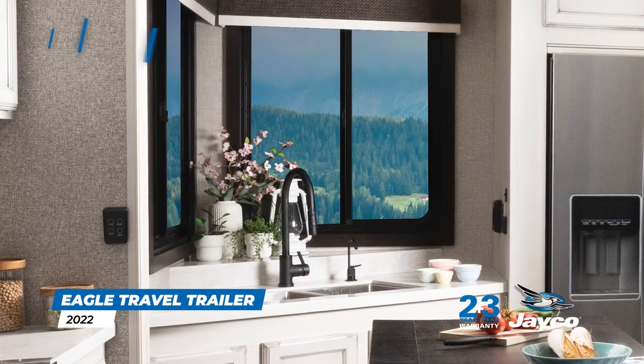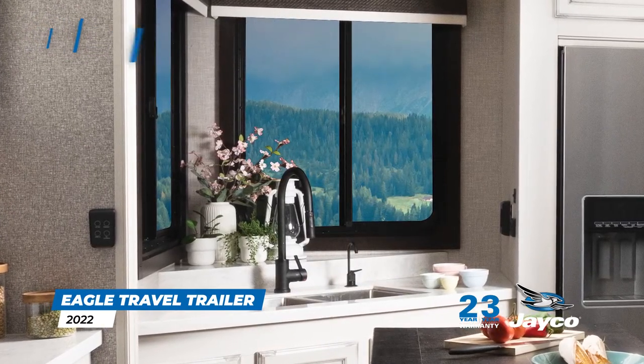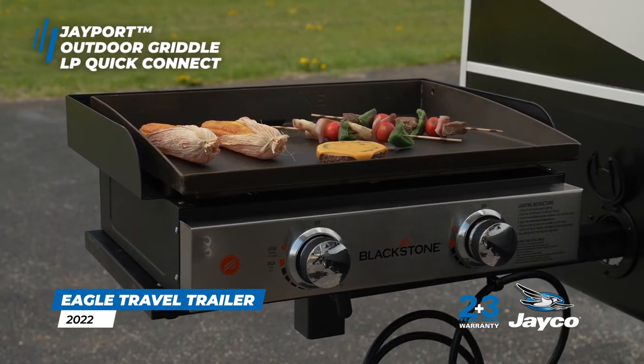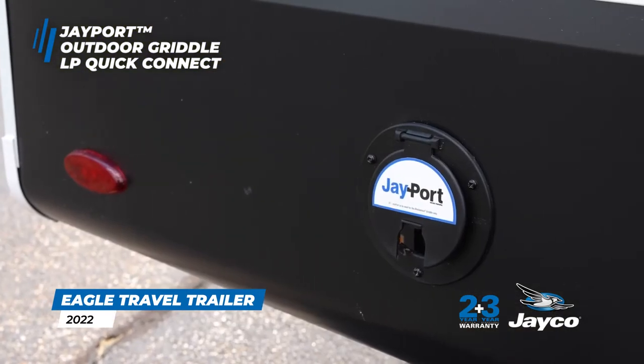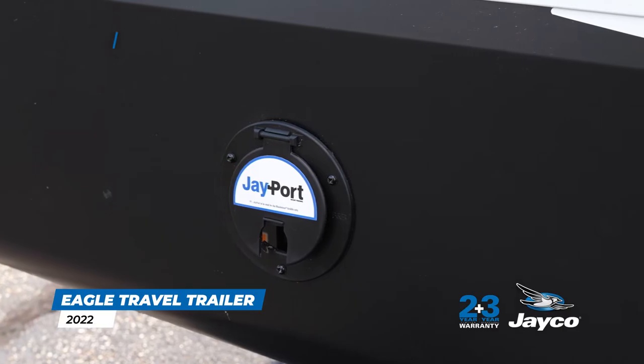After a long day of adventure or relaxing, enjoy convenient and clean drinking water right from your kitchen's drinking water station. Prepare a meal with Jayco's exclusive Jayport and outside griddle. Designed to hold a griddle, the Jayport is located next to an LP quick connect, providing you with the perfect location to prepare each meal of the day.